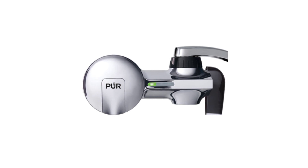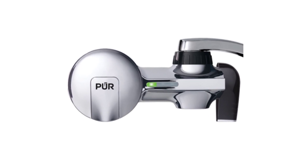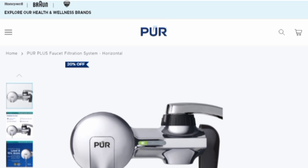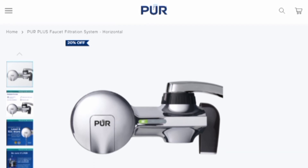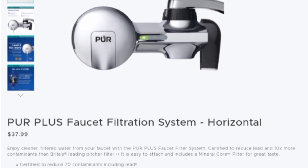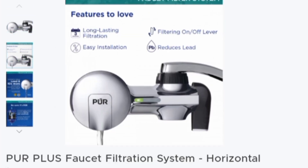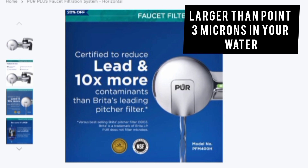Our list begins with the PUR Plus Faucet Mount Water Filtration System. If you're looking for a hassle-free faucet water filter that will remove most, if not all, contaminants, you should consider this faucet water filter. This PUR Plus Faucet Filtration System has an NSF certification to remove 99% lead and other contaminants larger than 0.3 microns in your water.